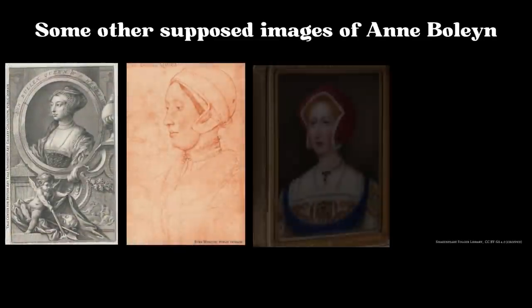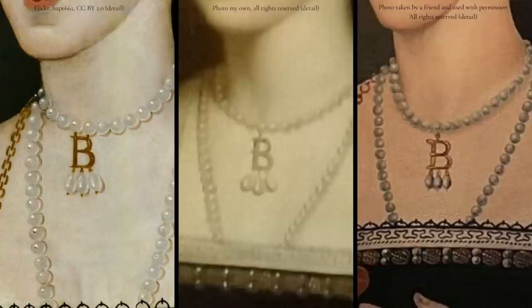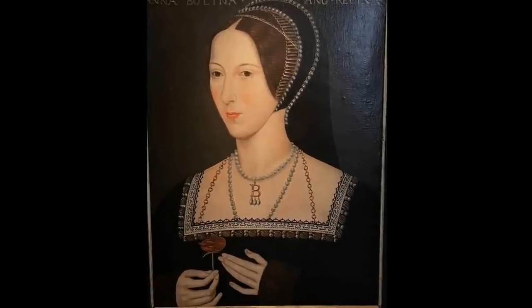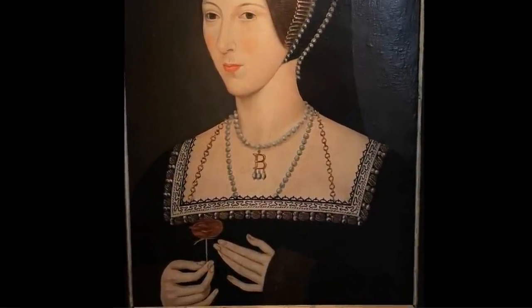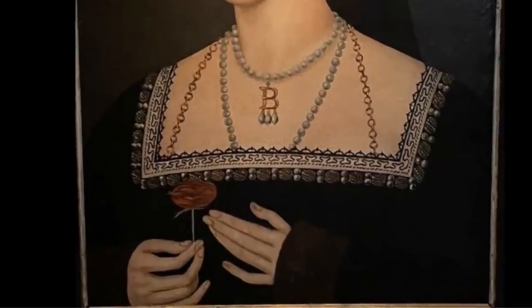Though there are other images known or purported to be of Anne, the necklace does not appear in them, and crucially there is no documentary evidence describing it either. If it wasn't for the B pattern portraits, we wouldn't know it had ever existed. Nor do we know where or when she got it, or what age she was when she presumably sat for the original portrait upon which the B pattern copies are based. The British National Portrait Gallery claims that its painting is based on an original created during Anne's queenship of 1533–36, but there is no source given to prove that date range. Hever Castle's rose portrait is the only one to show her hands and she is not wearing a wedding ring, which might suggest that the original portrait, and by extension her ownership of the necklace, predated her marriage.